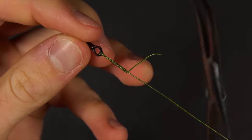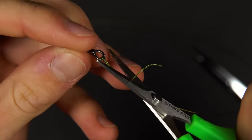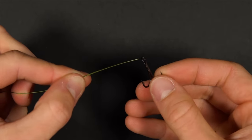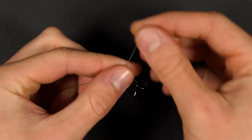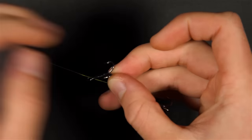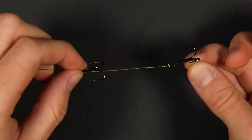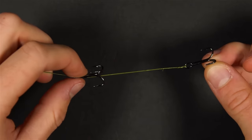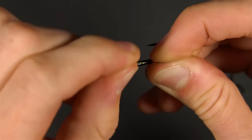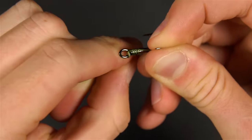Disconnect your forceps and trim the tag close to the end. Now you will need to attach the second hook. Thread the hook onto the trace and set it apart from the first hook based on the size of your bait. Ideally you want your hooks covering your bait evenly, not just two hooks at one end. With the distance between hooks decided, fold back the trace and wrap it around five or so times before passing the end back through the eye of the hook and pulling it tight.